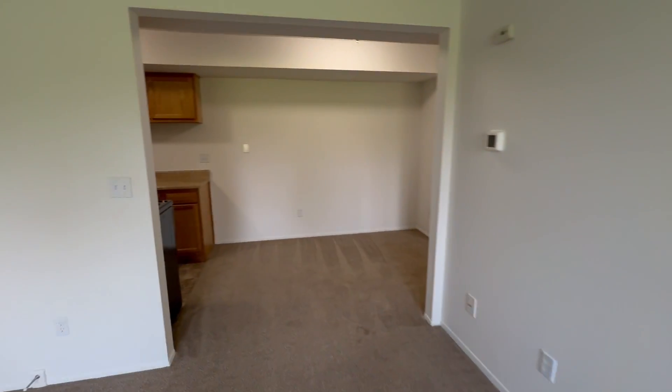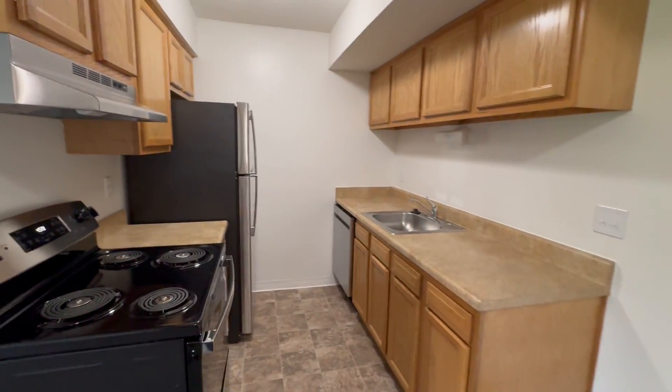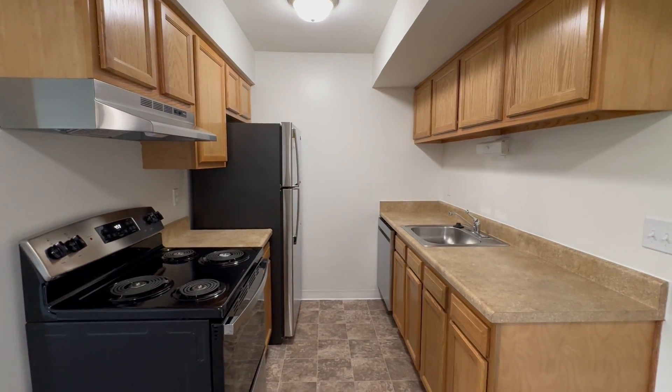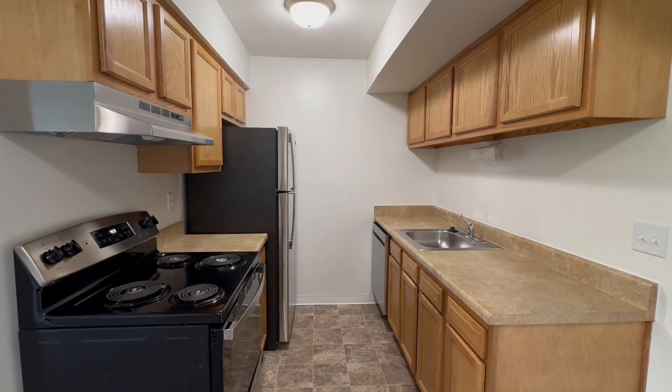Turning around, we have our dining room area, as well as our galley-style kitchen. Our kitchens feature a wide variety of amenities such as stove, refrigerator, dishwasher, sink with garbage disposal, and plenty of cupboard and counter space for any of your food items.